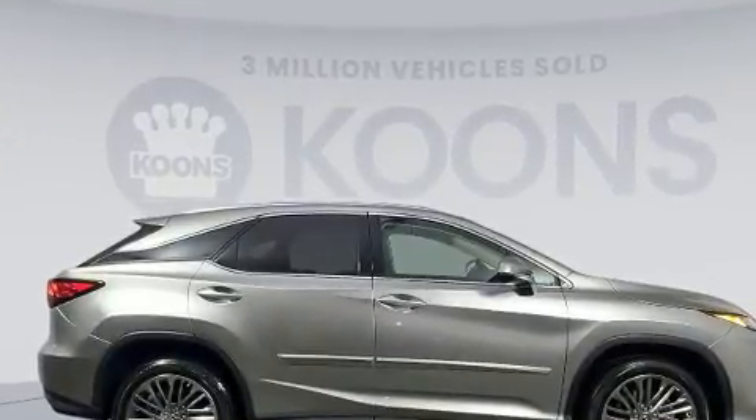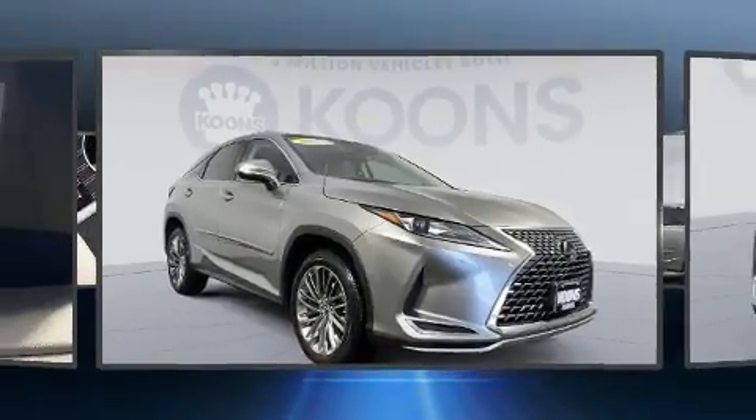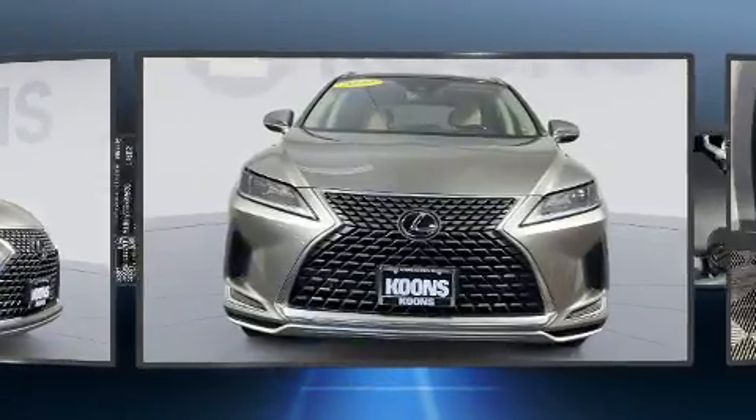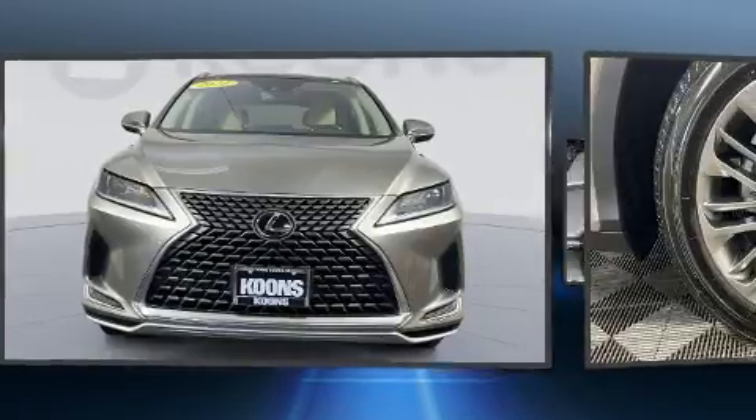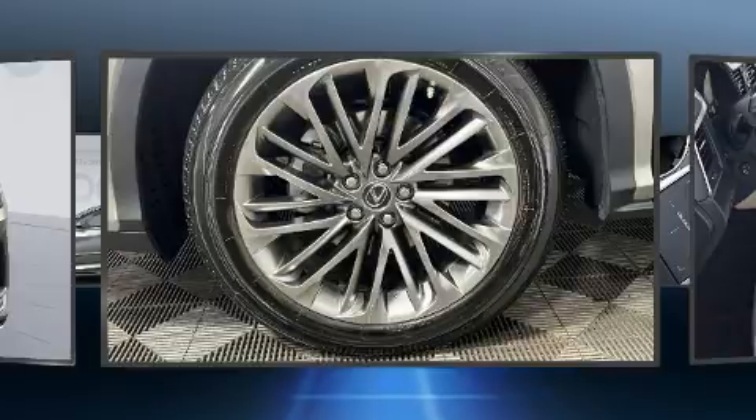Lexus prioritized comfort and style by including a rear window wiper, one-touch window functionality, a trip computer, front dual-zone air conditioning, lane departure warning, and a split folding rear seat.